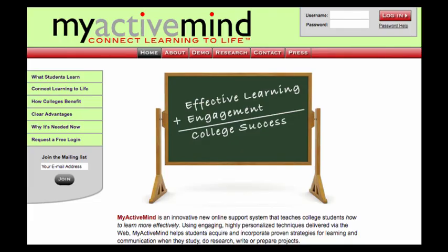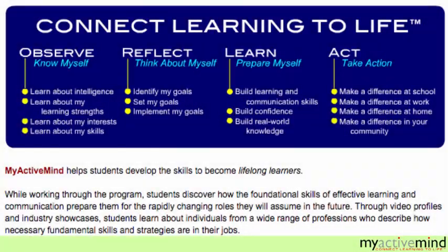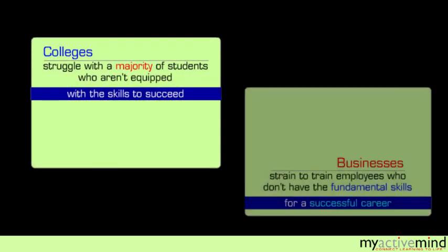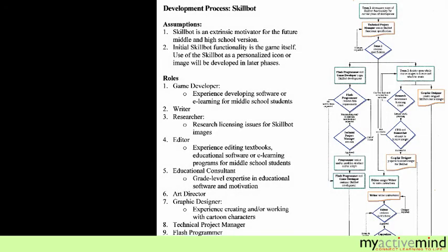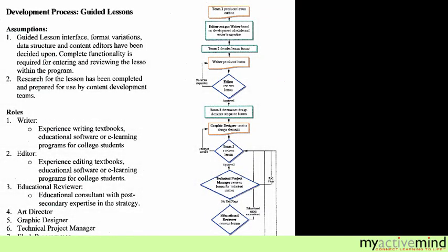We founded My Active Mind to teach students how to learn more effectively. We originally focused on K-12, then pivoted to colleges, because more than half of those who start college don't finish. We did extensive research and mapped out our training and finely detailed plans. However, we did not secure the necessary investment.